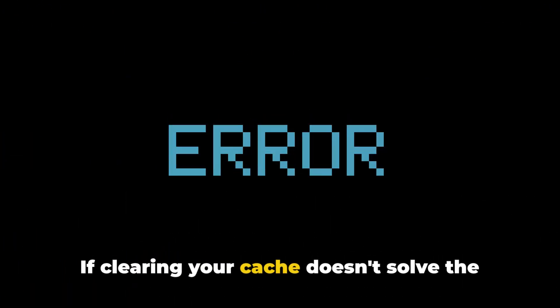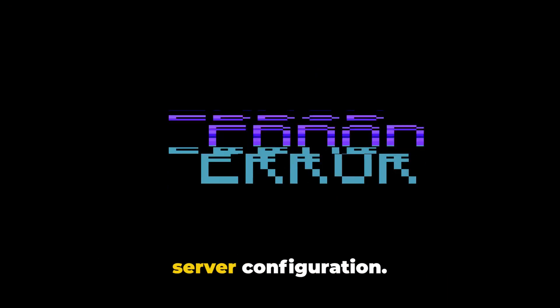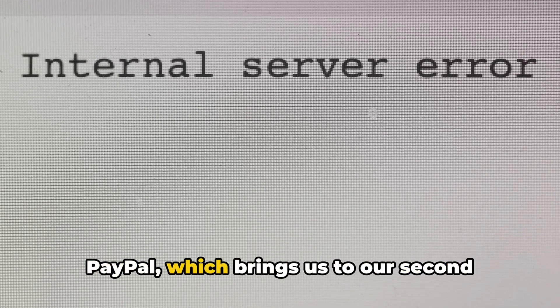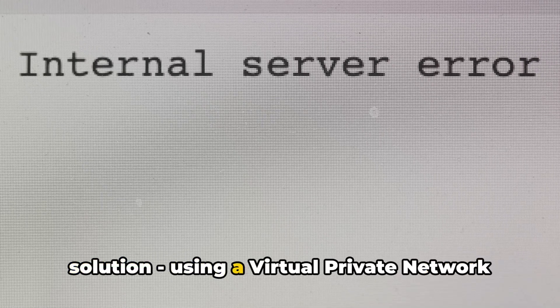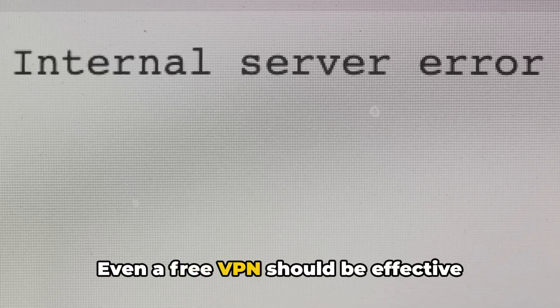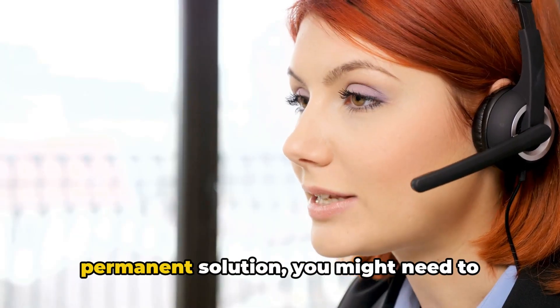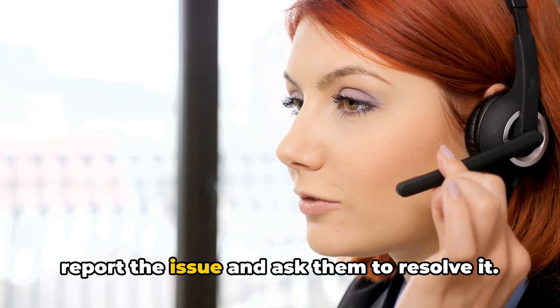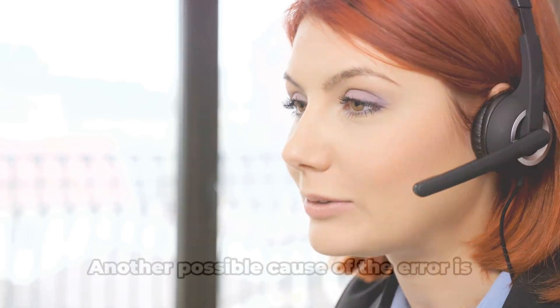If clearing your cache doesn't solve the issue, it could be related to your web server configuration. Your IP might have been blacklisted by PayPal, which brings us to our second solution: using a virtual private network or VPN. Even a free VPN should be effective against this error, although for a permanent solution, you might need to contact your internet service provider to report the issue and ask them to resolve it.